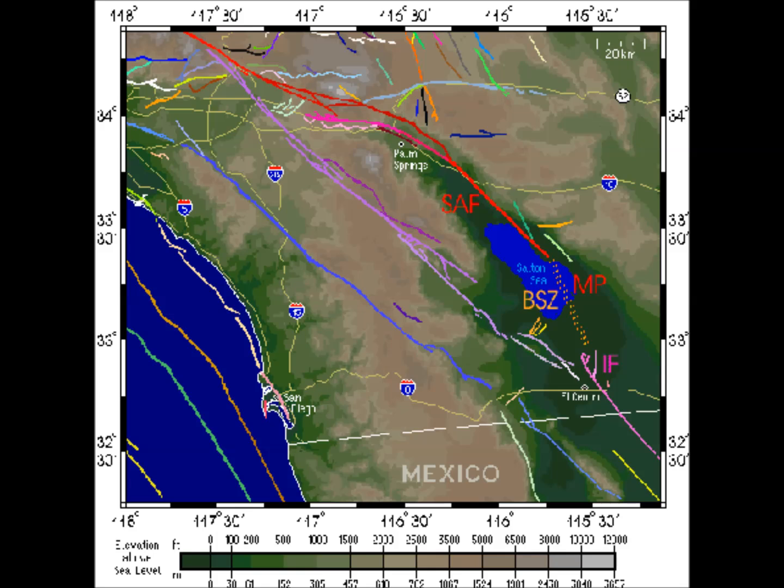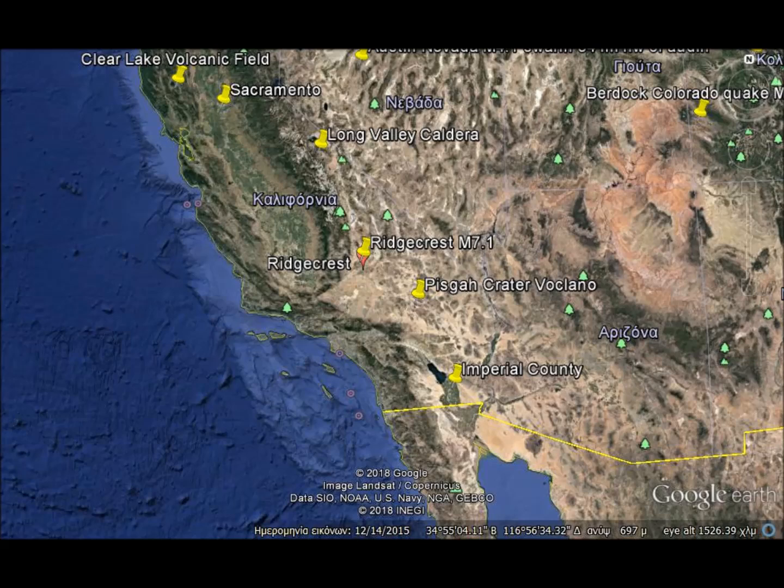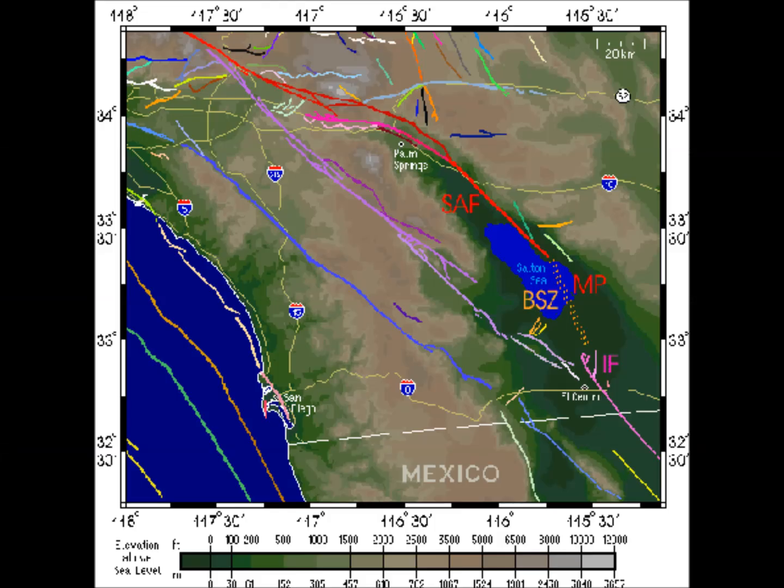Our work suggests that the San Andreas effectively does not end at the Salton Sea, but is most likely physically connected to the Imperial Fault and then to the Cerro Prieto Fault in Mexico. All other factors equal, if the San Andreas is connected to these other structures, then it makes the chances of a longer rupture and a larger magnitude more likely. The system of faults in the Imperial Valley accommodates most of the motion between the Pacific and the North American tectonic plates in Southern California. The complex spatial arrangement makes it difficult to know whether this motion is mostly transferred via slip along major faults or through significant off-fault deformation of the crust.